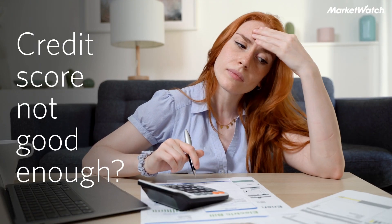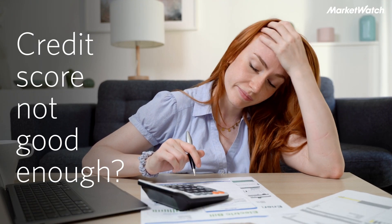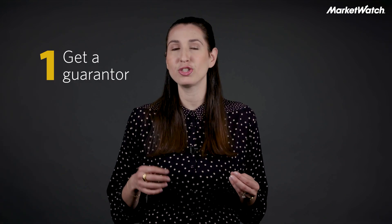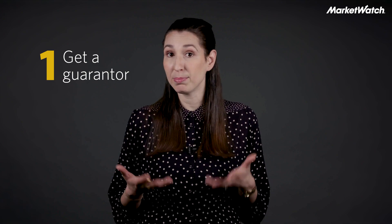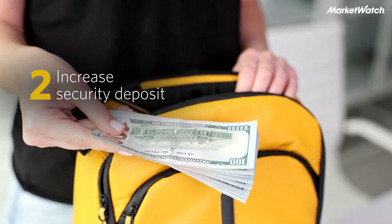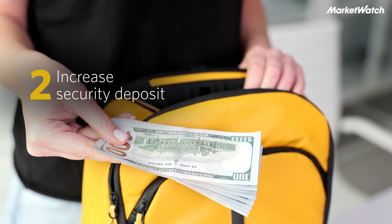What if you don't have a good credit score? You still have options. First, you could get a guarantor — someone with a high credit score and a strong income. That will boost your appeal as a tenant. Another thing you could do is boost your security deposit. That's money you pay upfront to show the landlord, hey, I have the cash and I am going to pay you even though my credit score is not that high.